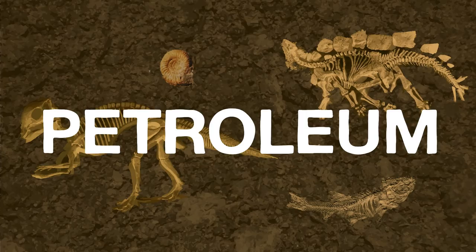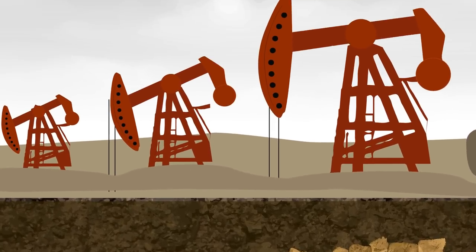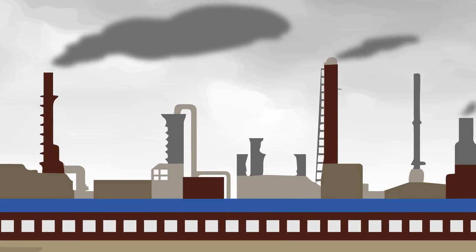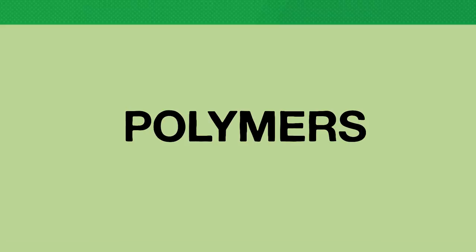Plastic is made from the fossil fuel petroleum. Petroleum molecules are heated to really high temperatures, creating new long molecule chains called polymers that don't occur in nature. What that means is that plastic, including microfibers, don't really break down completely — just into tinier and tinier pieces.